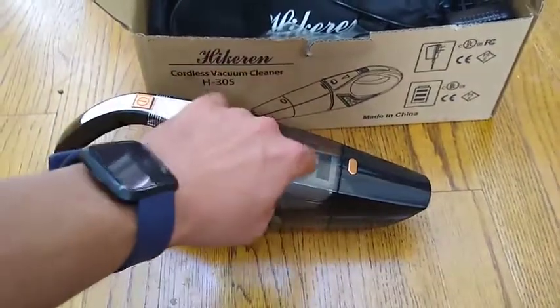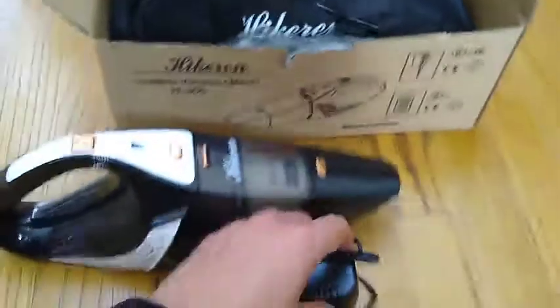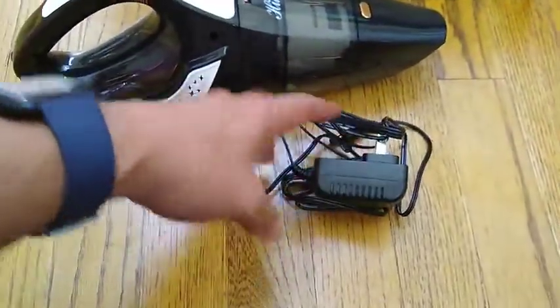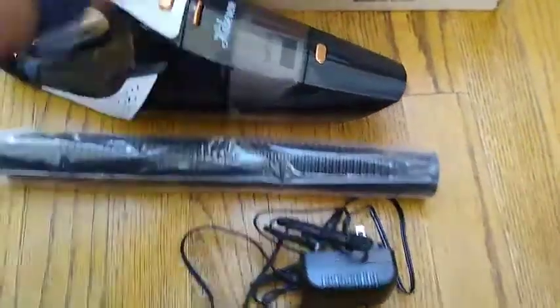It comes with a stainless steel filter. Also in the box is the power cord and a hose to get to the smaller places in the car.